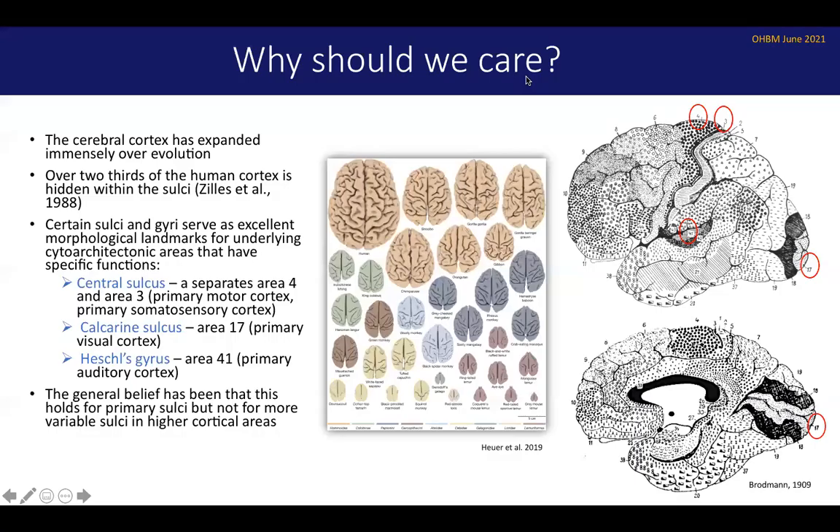So perhaps you're wondering, why should we care about cortical morphology? Certainly the sulci and gyri have very complex patterns and they seem to be quite variable from one individual to the next. We know that the cerebral cortex has expanded immensely over evolution, illustrated by this figure from Katya Hoyer and colleagues. In fact, the cortex of the human brain is the most convoluted of any primate brain. Furthermore, about two thirds of the cortex is hidden within its sulci and fissures, so when you're looking at the lateral or medial surface of the hemisphere, you actually can't see quite a lot of cortex hidden within those folds, and we want to be able to map that cortex properly.